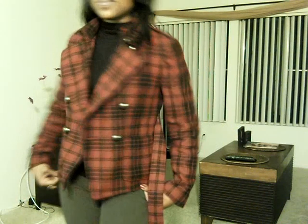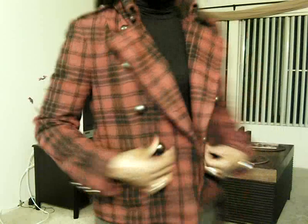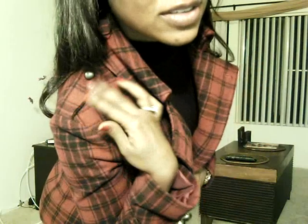So today I am wearing this plaid peacoat that I picked up from Forever 21. It has some military inspiration with the big gold round buttons. I also think that this extra detail here gives it a little bit more of a military vibe.